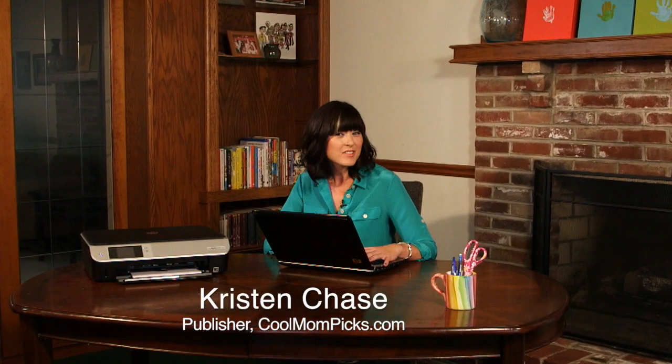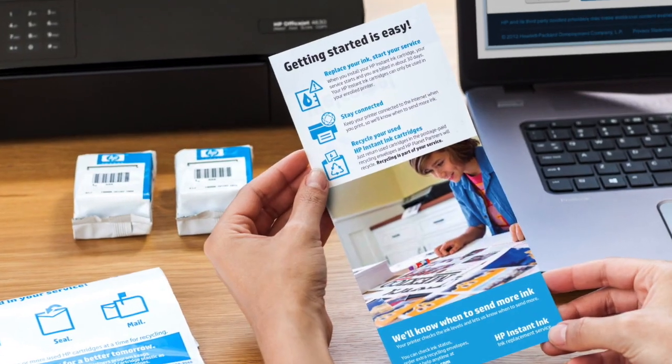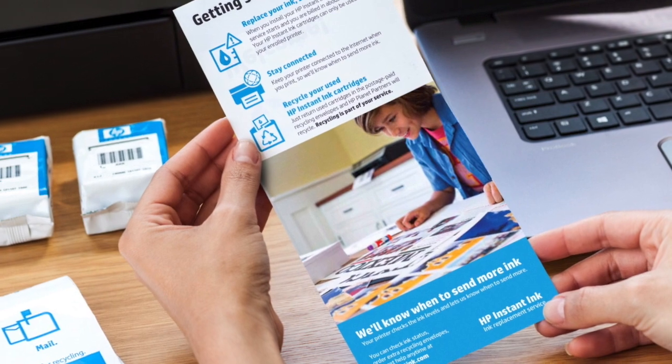Hi, I'm Kristen Chase, co-founder of CoolMomPix.com, and I have to be honest, printer ink and I haven't always gotten along. No matter how prepared I think I am, I always run out of ink, and it's usually at the most inconvenient time. Does scrambling for cyan the night before a big social studies project sound familiar? That's why the HP Instant Ink service is my new best friend.